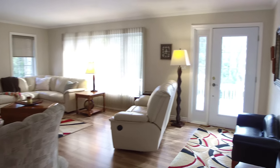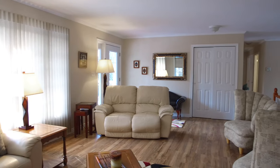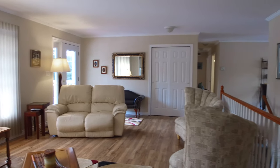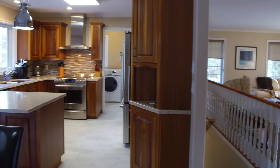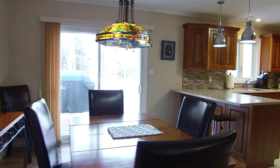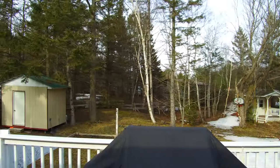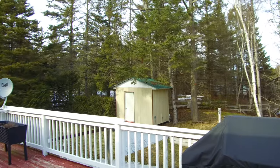Inside, the main floor is spacious and the large windows in the living room make it bright and inviting. Enjoy this modern kitchen with new custom walnut cabinetry and appliances installed in 2017. The dining room has one of the patio door walkouts to the extra large deck.